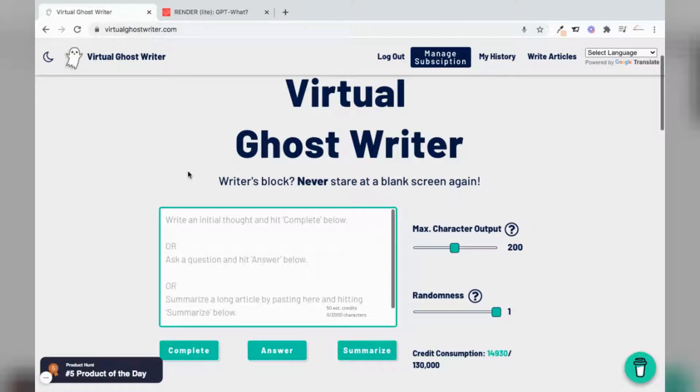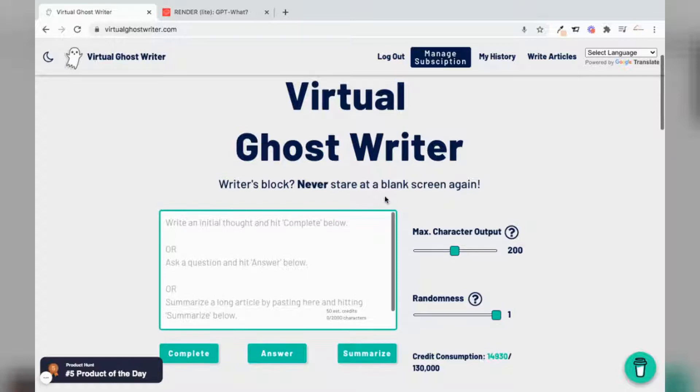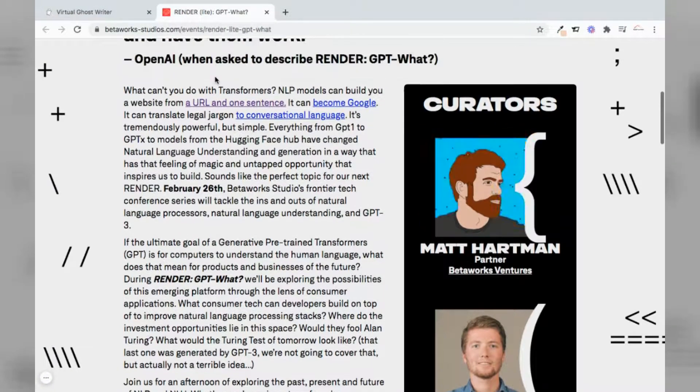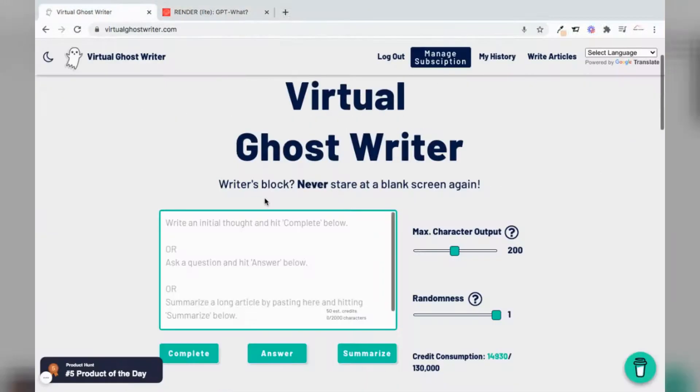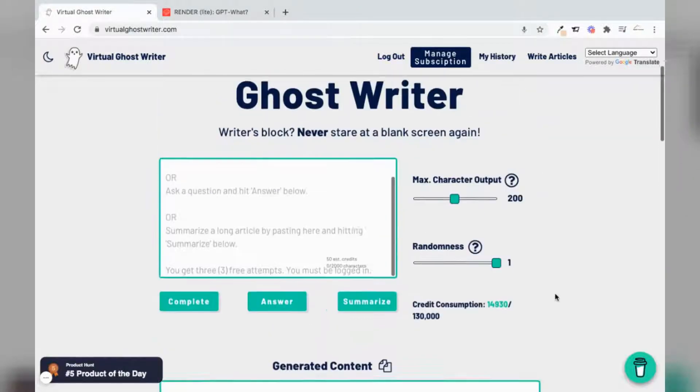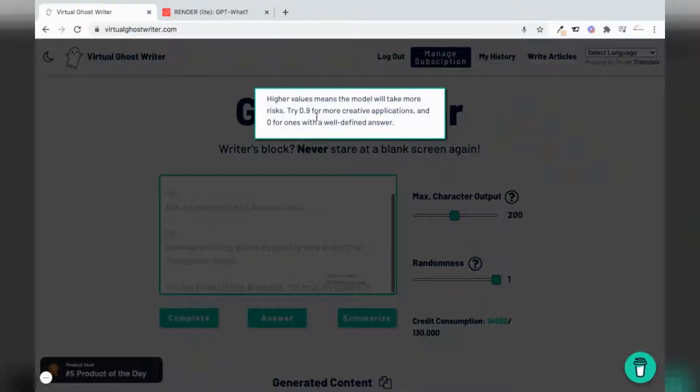Stephen Campbell here, founder of virtualghostwriter.com, demonstrating the complete answer and summarized features of this AI copywriter built with OpenAI's GPT-3. We'll be pulling text from Betaworks's website to demonstrate just the functionality of the application.